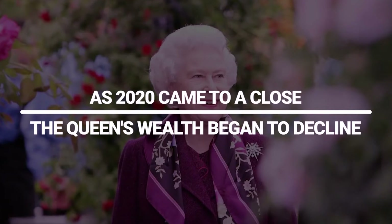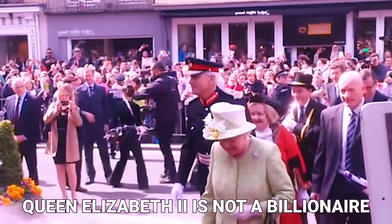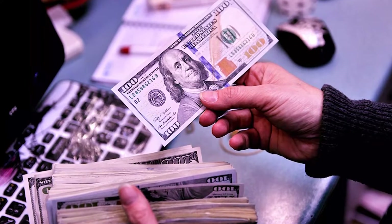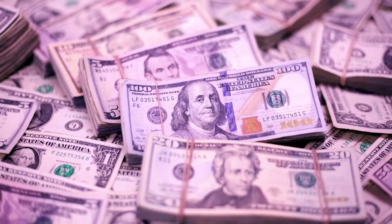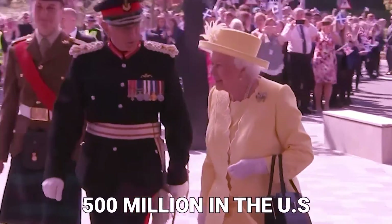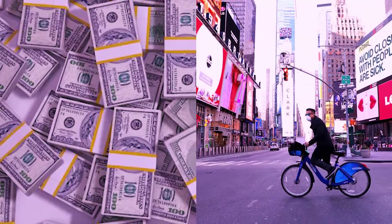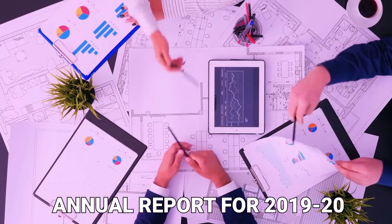As 2020 came to a close, the Queen's wealth began to decline. Queen Elizabeth II is not a billionaire despite being the wealthiest member of the royal family. The Sunday Times Rich List claims that the Queen's wealth decreased by £20 million in 2020, estimating her fortune at £350 million, or around $486 million at today's exchange rate. According to Forbes' 2019 estimate, the Queen has a fortune of at least $500 million. The value of the British royal land portfolio also declined by 1.2% to $13.8 billion in 2020 because of the COVID-19 lockdown, which impacted tourism and retail in particular, according to the Crown Estate's annual report for 2019–2020.